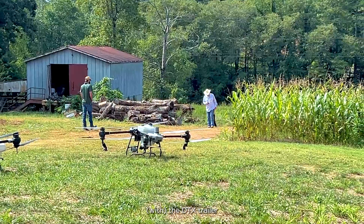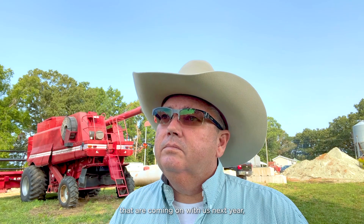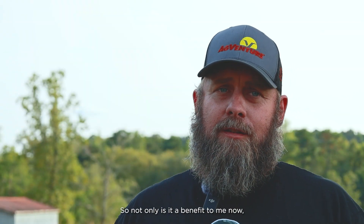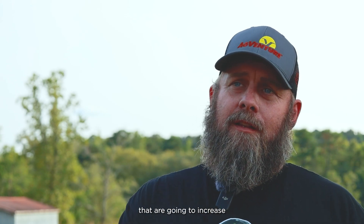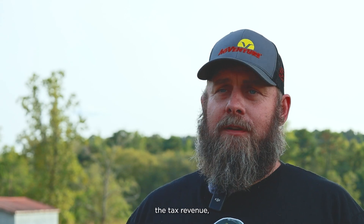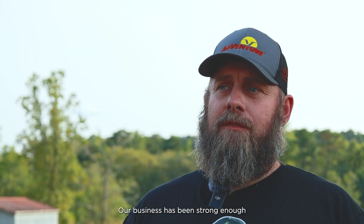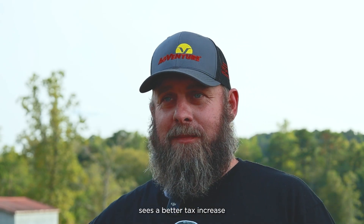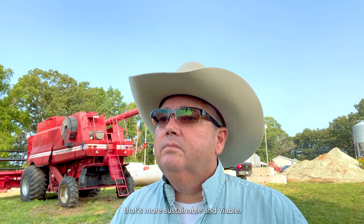One of the things we're doing now — with the DTX trailer we've got — we've got three or four people coming on with us next year. We're going to be doing custom drone services and helping other farmers throughout the state. So not only is it a benefit to me now, but other producers are going to increase their return on investment. The local economy sees that money come in, the tax revenue. Our business has been strong enough where we pay taxes like everybody else, and the federal government sees better tax revenue because we're having a farm that's more sustainable and viable.